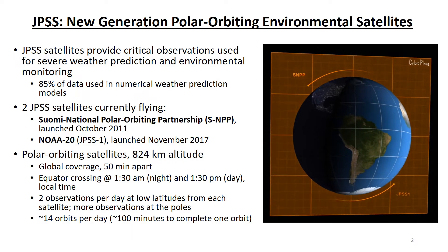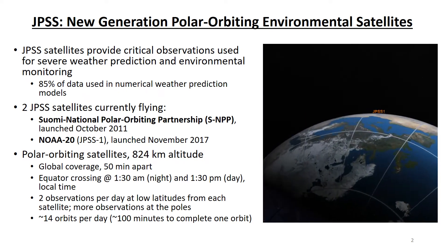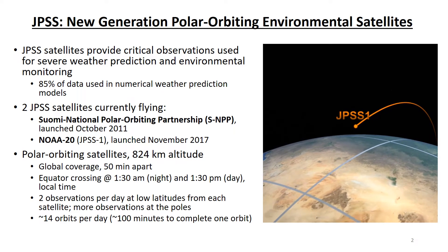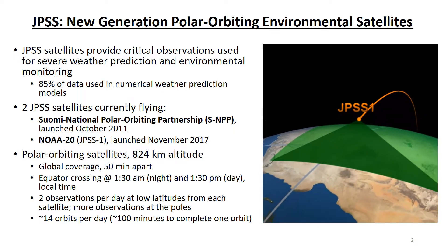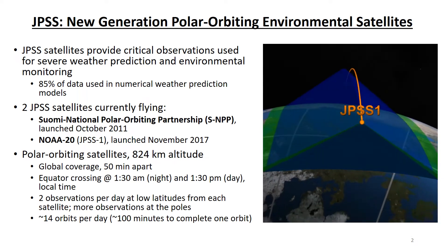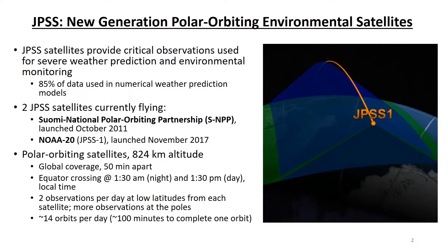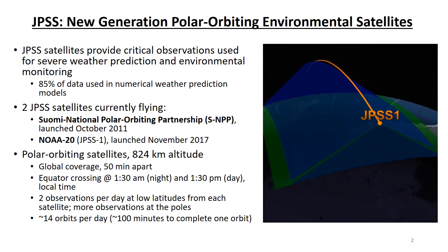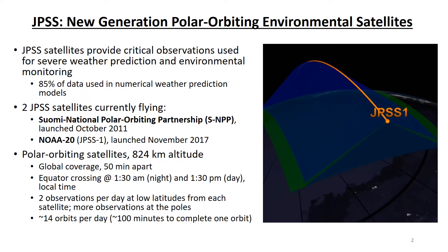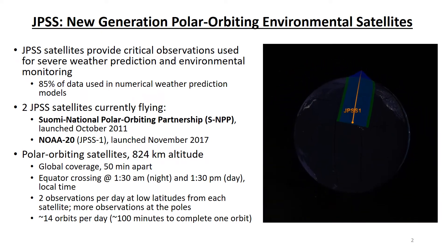The JPSS series are NOAA's next-generation polar orbiting satellites. They provide critical observations for severe weather prediction and environmental monitoring, including 85% of data used in numerical weather prediction models. Currently, there are two JPSS satellites in orbit. The Suomi National Polar Orbiting Partnership Satellite, or SNPP, was launched in October 2011. The NOAA-20 satellite was launched in November 2017, and was known as JPSS-1 before launch.